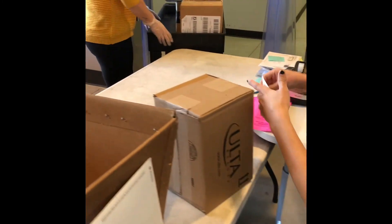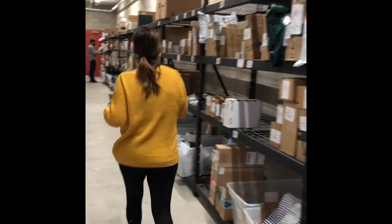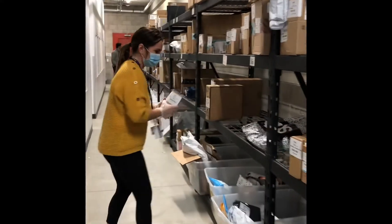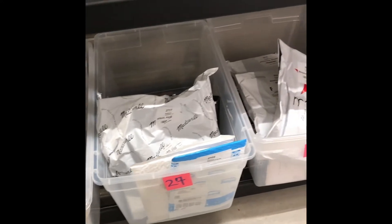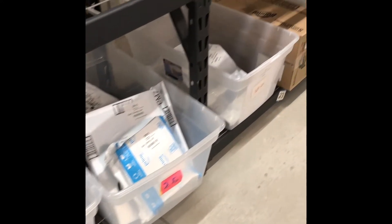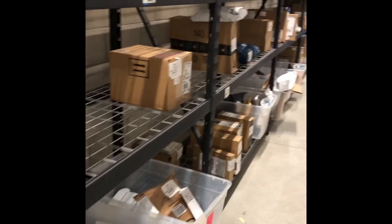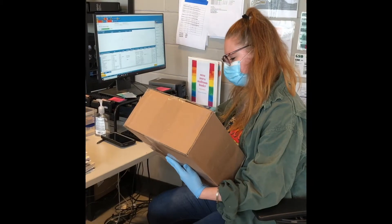After that, we shelf the packages based on mailbox number and patiently wait for you to come and pick it up. As you can see, we process hundreds of packages and do our best to keep things organized. If you forget to put your mailbox number, or the packages are under someone else's name, it slows down the process and your package is put aside in the research bin to be looked into later once the deliveries have slowed down.